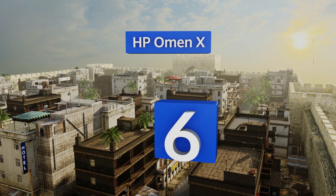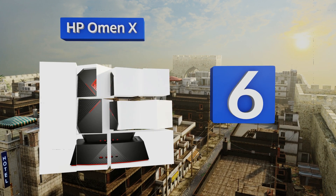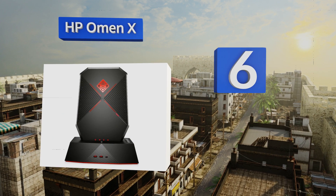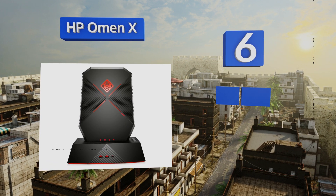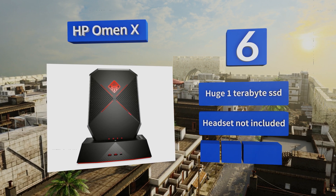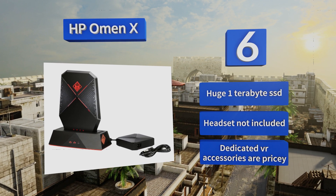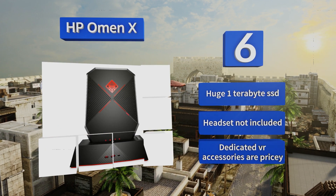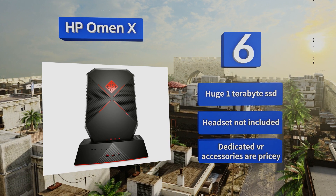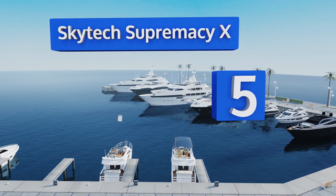Moving up our list to number six, the HP Omen X offers some serious firepower in a small package, including one of Intel's latest high-end i7 Core processors. This option helps take your untethered virtual reality experience to the next level with its available backpack and portable battery packs. It includes a huge one-terabyte solid state drive, however it doesn't include a headset and dedicated VR accessories are pricey.